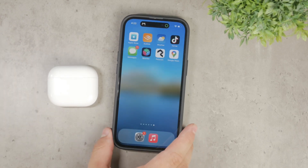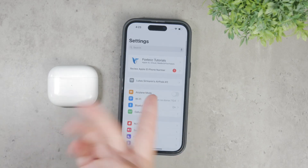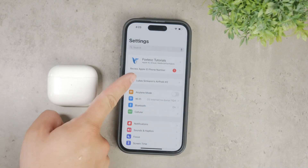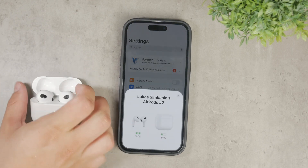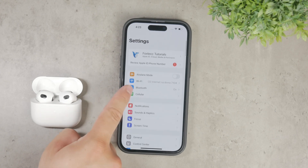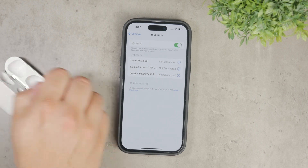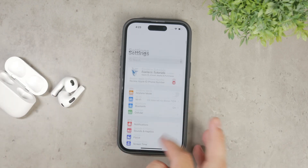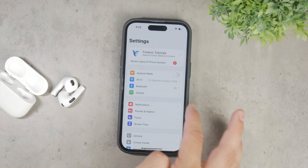To disable automatic ear detection, go to the settings on your device with your AirPods connected. They should appear at the top of the settings without needing to navigate to the Bluetooth section. Tap on your AirPods, go to Bluetooth and then click the icon next to them. Here, you'll find the automatic ear detection option. Simply disable it and this should resolve the problem of your AirPods pausing when you touch them.